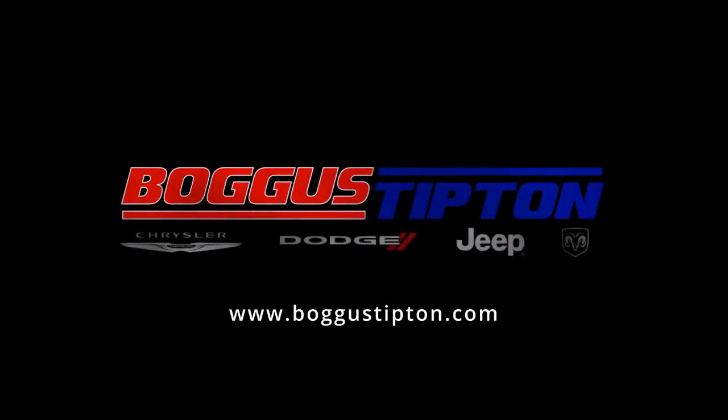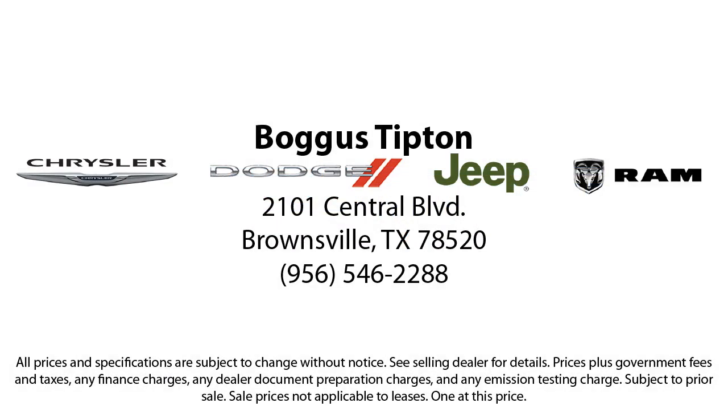All that while offering the best deals and the lowest interest rates available. So come see us today — Bogus Tipton, Driving Tradition.